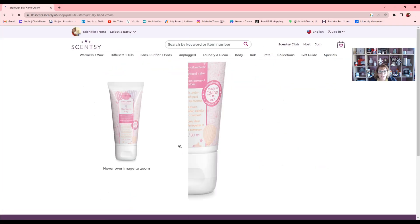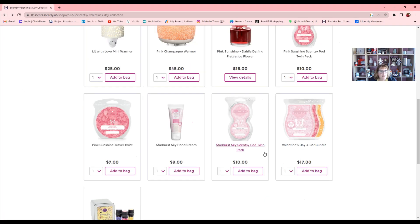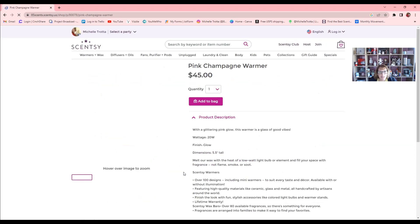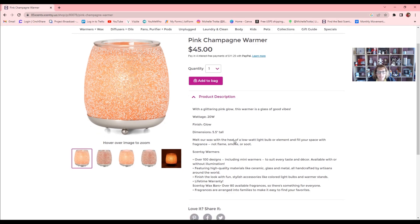We also have our hand cream — that's Starburst Sky. I love our hand cream because it dries really fast. Let me show you the Pink Champagne warmer. This one is a 20-watt bowl, and the website gives you the dimensions and finishes for all our warmers. It's described as 'a glass of good vibes with a glittering pink glow.' It melts our wax with the heat of a low-watt light bulb or element to fill your space with fragrance — no flame, smoke, or soot.